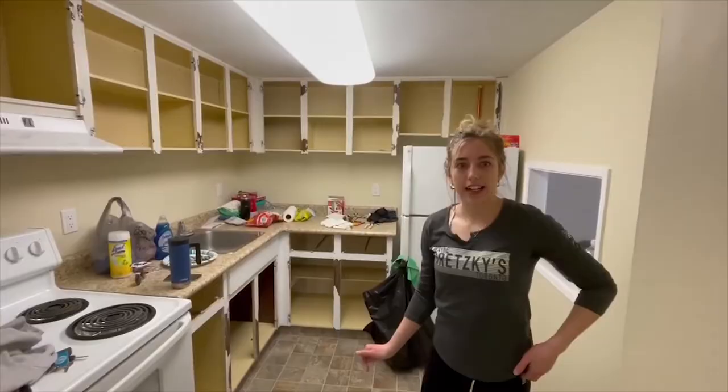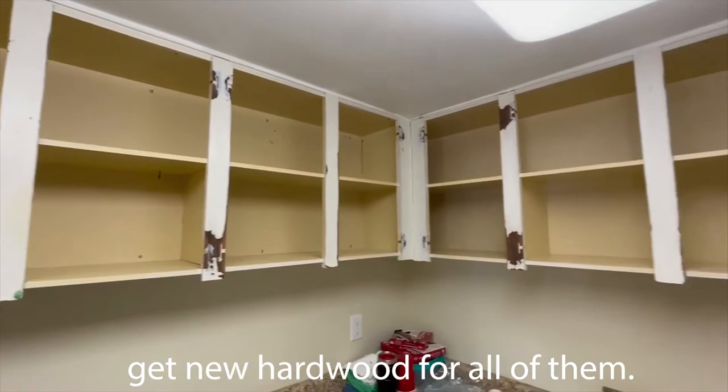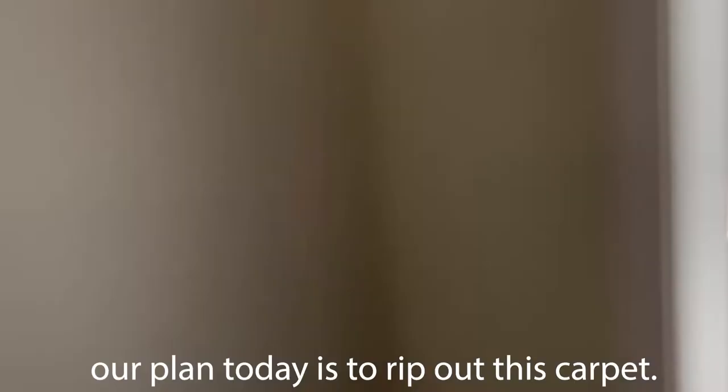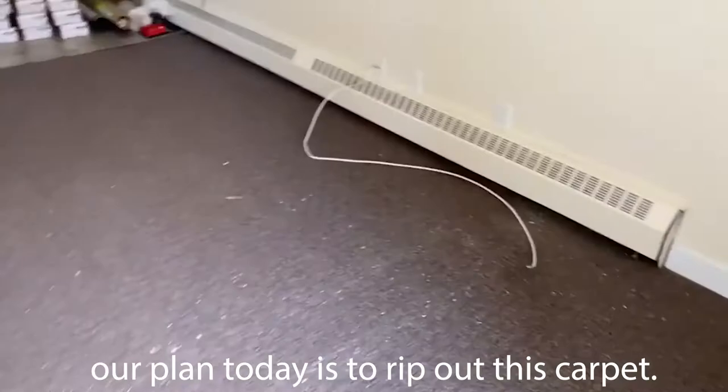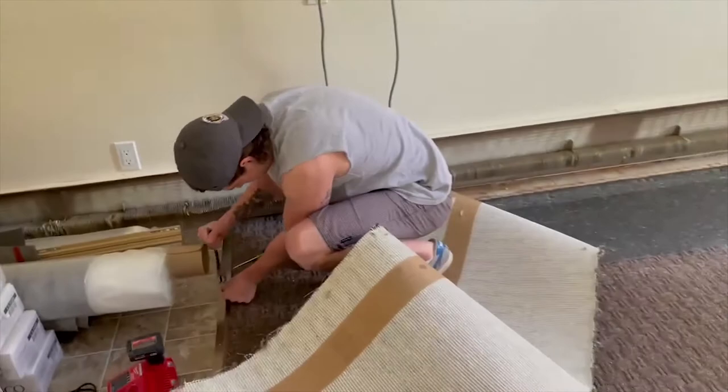Yesterday, we took all the cabinets off and sanded them all. We're going to prime them, paint them, and get new hardware for all of them. Our plan today is to rip out this carpet down here and fix the subfloor.